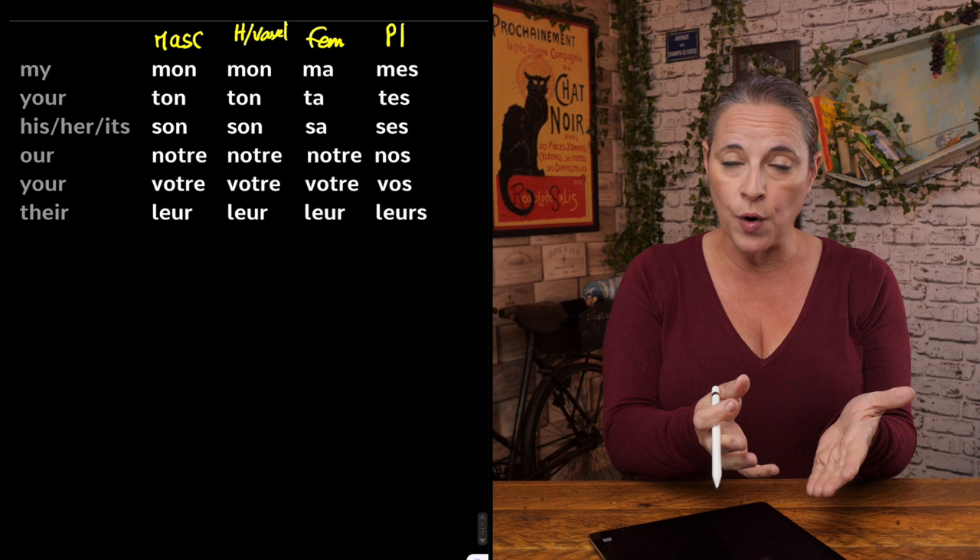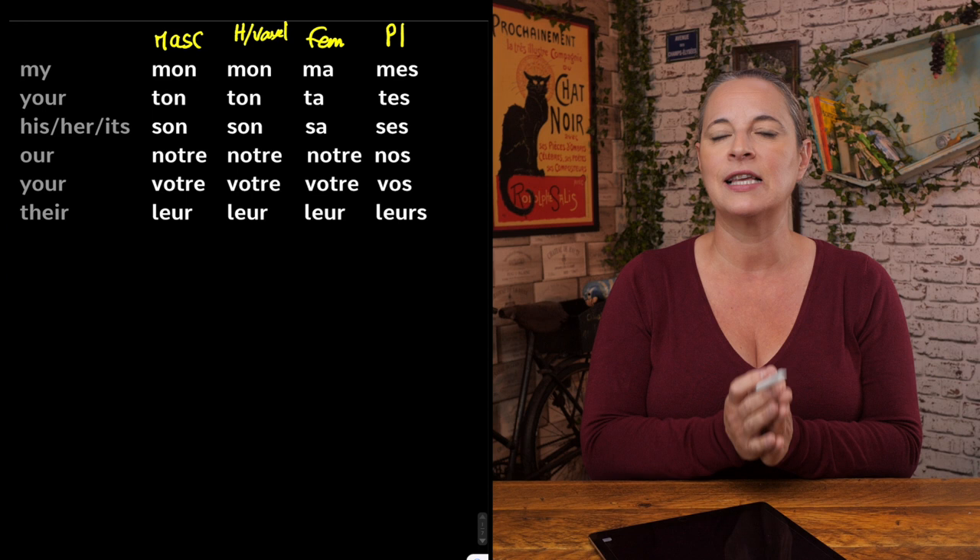How do you say 'your', then? Again, you take into consideration the masculine, the feminine, the plural, or whether the word begins with an H or a vowel. Ton, ta, tes.